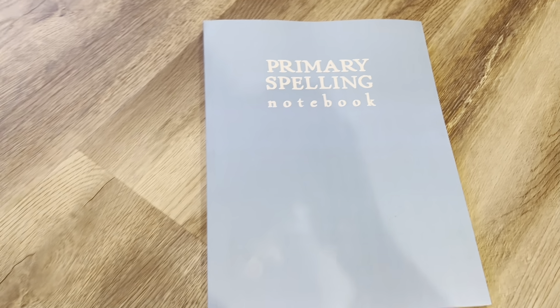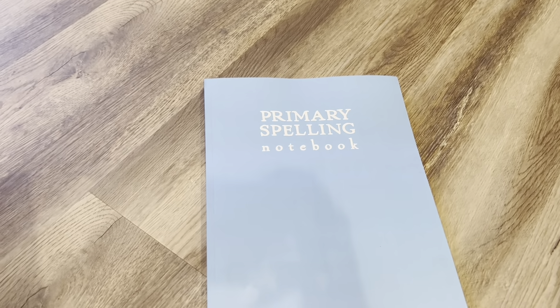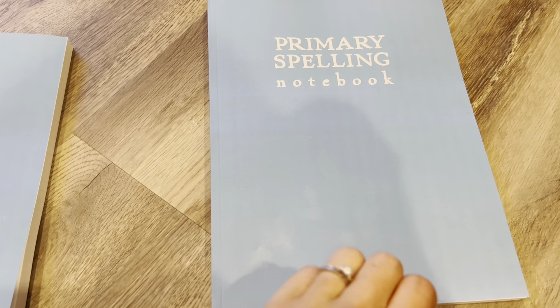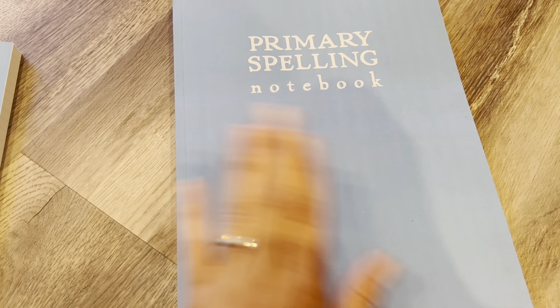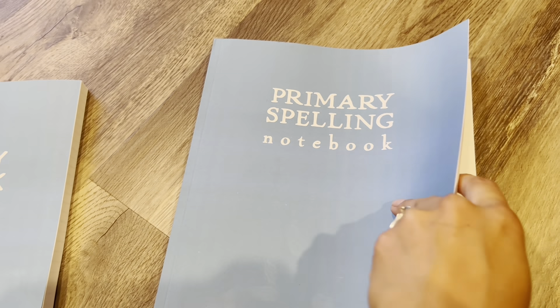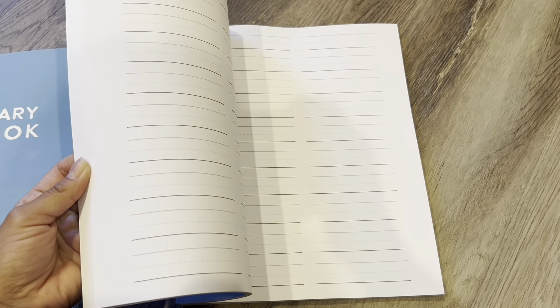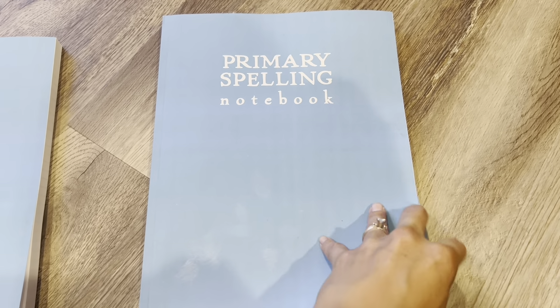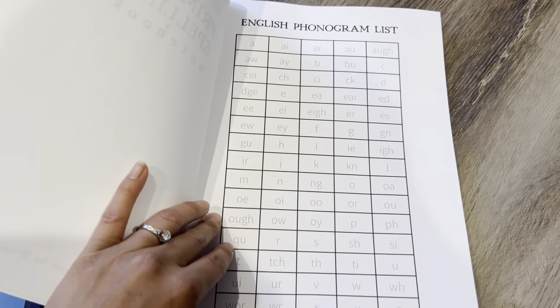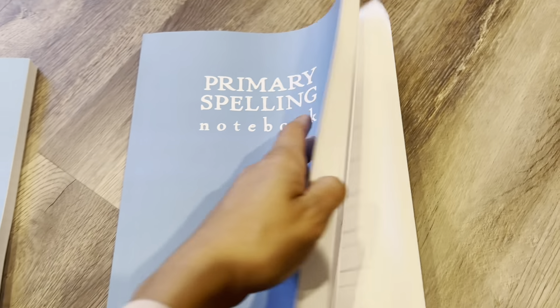Lastly for the book section, I have my primary spelling notebook and my vocabulary notebook. You'll notice there's a little bit of grease marks here, but these books are actually super easy to clean — just wipe it right off. Primary spelling is really simple. The very front page has a phonogram list, which is really nice for them to look back at. And that's it — everything else is just for practice and repetition. This will be great.